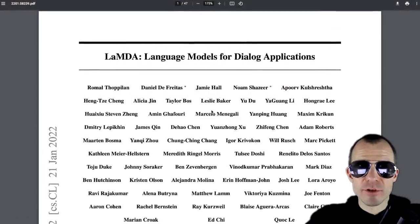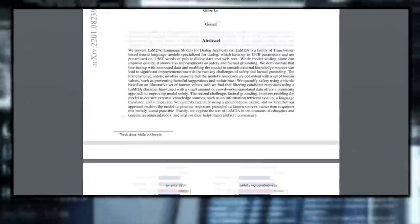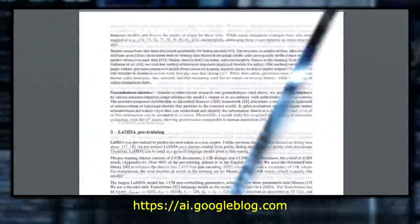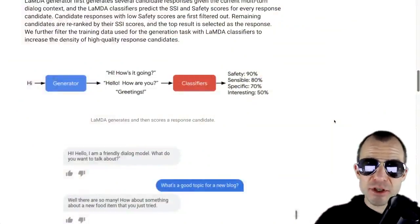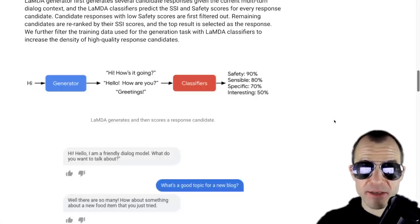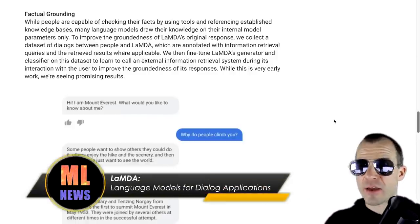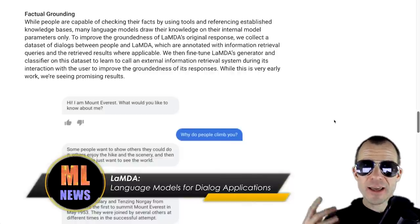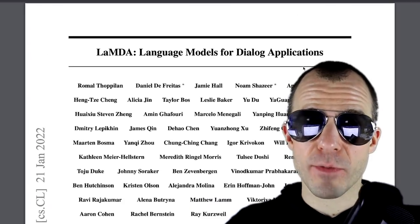Google releases a paper called 'LaMDA: Language Models for Dialogue Applications,' along with a blog post detailing a new foray into dialogue models using large language models. Interestingly, they're not only interested in generating the most likely data — they do pre-train on pure language modeling, but when fine-tuning on dialogue data they have various metrics, and classifiers for each metric that the model tries to optimize. Some of these are safety, sensibility, specificity, and interestingness. The model is also capable of factual grounding as it is augmented by a retrieval stage — so technically it can look up something on Wikipedia before it answers you, which is pretty cool.